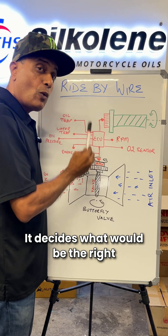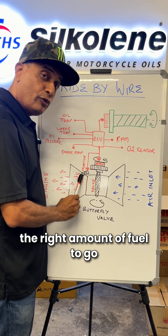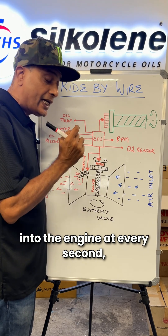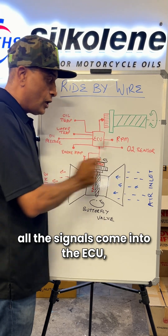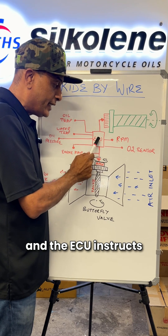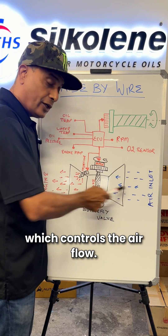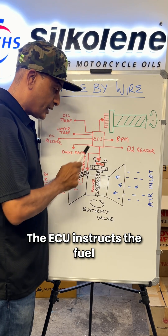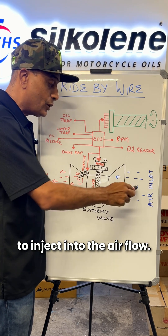It decides what would be the right amount of air and the right amount of fuel to go into the engine at every second, every fraction of a second. So when we open the throttle, all the signals come into the ECU and the ECU instructs the motor to open the valve which controls the airflow. The ECU also instructs the fuel injector and the pump how much fuel to inject into the airflow.